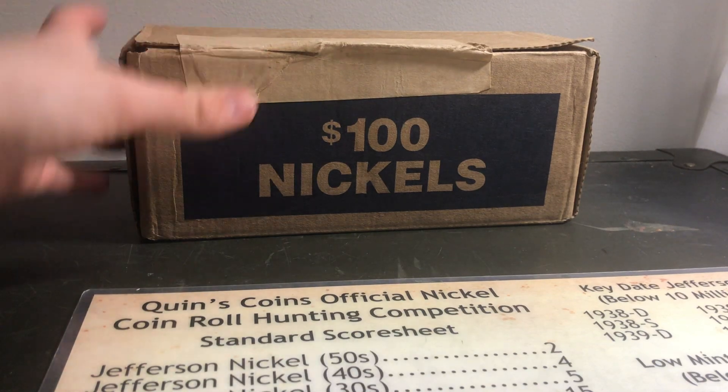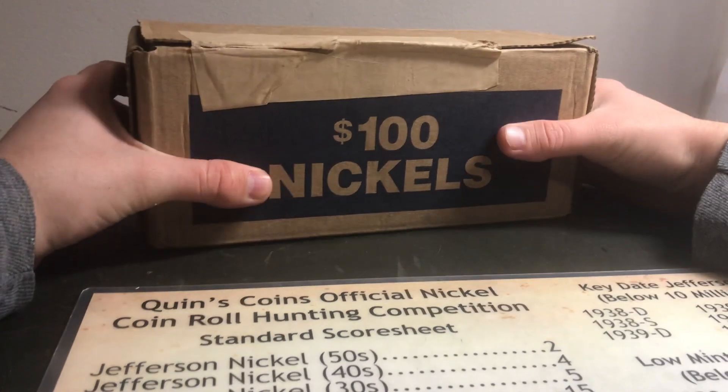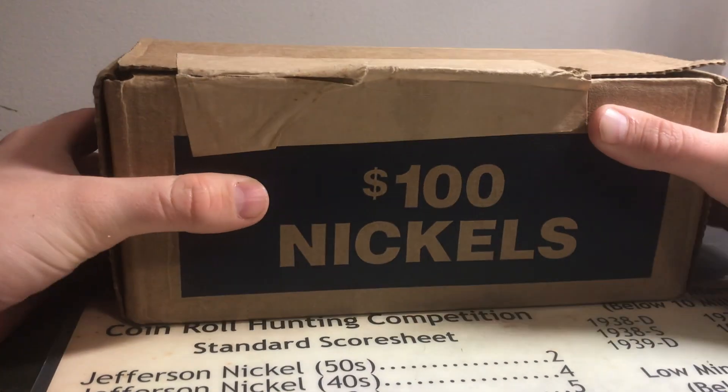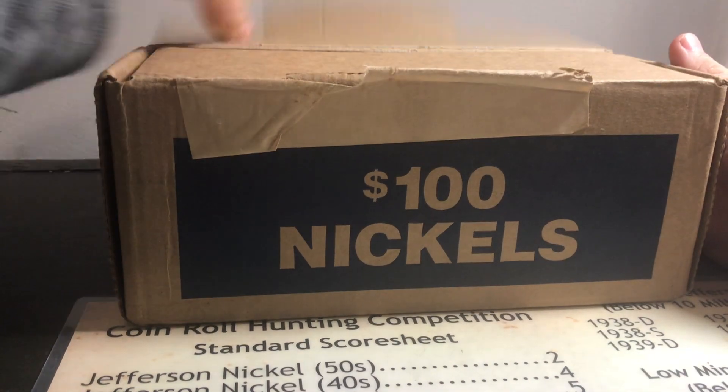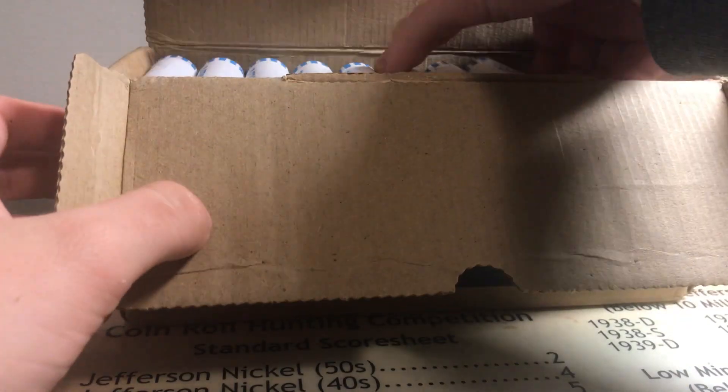What's up guys, Warnick Revolution here, back at you with another nickel hunting video. Of course we got the $100 in nickels, and today we'll be going through 10 rolls of these nickels.